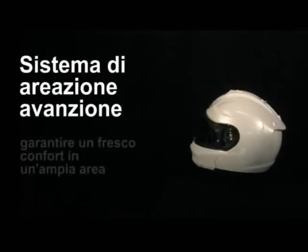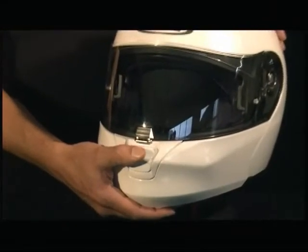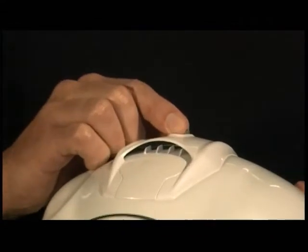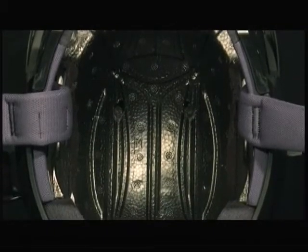Advanced cooling system. Airflow is directed towards the back, providing cool comfort over a wide area.